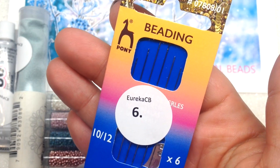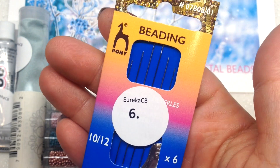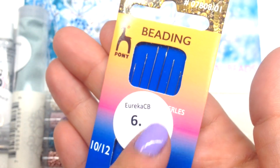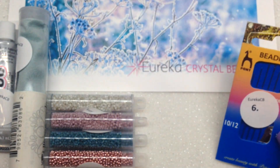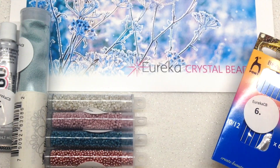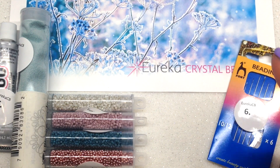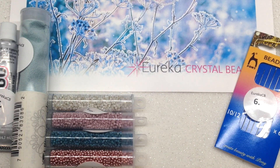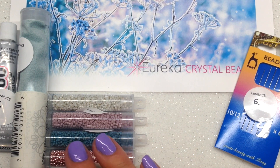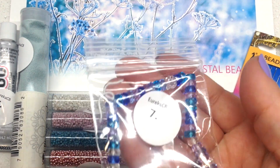Next up we have some pony beading needles — we have both the size 10 and size 12 in this package. Always great to add more beading needles to your stash. If you do a lot of beading like I do, they can end up bending or you lose them — hopefully you don't find them in your feet after walking around your beading area! Anyway, we're now ready to move on to the next section, which is our Czech glass European Luna Soft section.